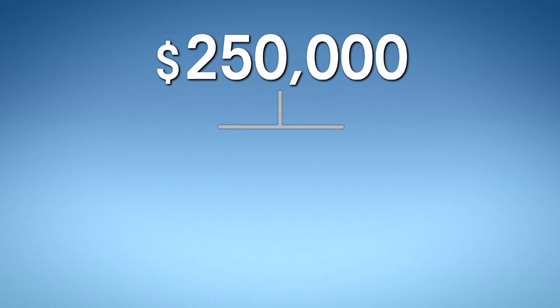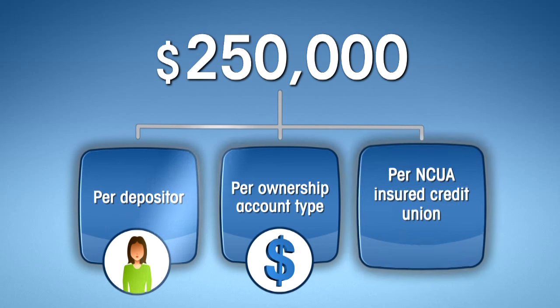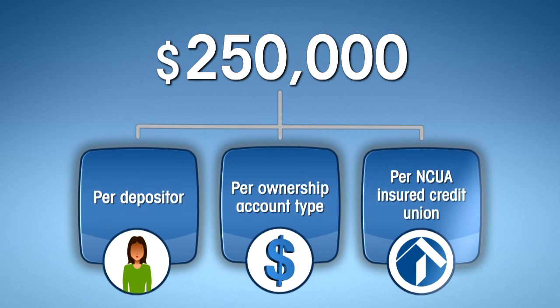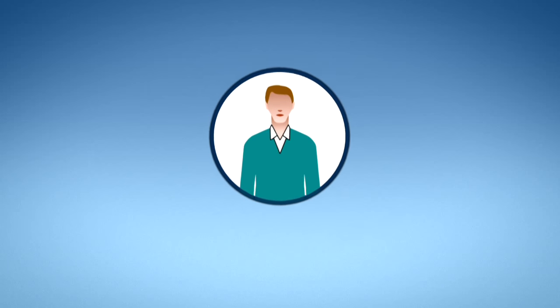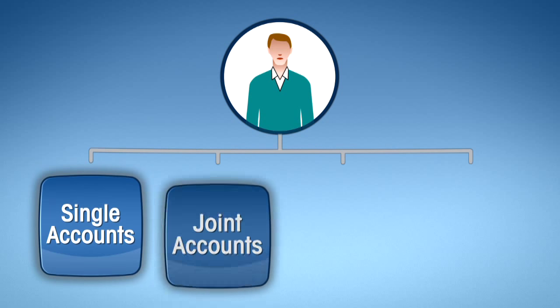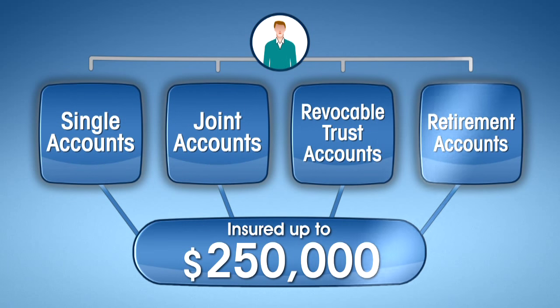The insurance coverage limit is $250,000 per depositor, per ownership account type, at each NCUA insured credit union. All deposits a member has in the same ownership account type at the same credit union are added together and collectively insured up to $250,000. If a person has more than $250,000 at any single credit union, options are available for additional share insurance coverage depending on the account ownership type.